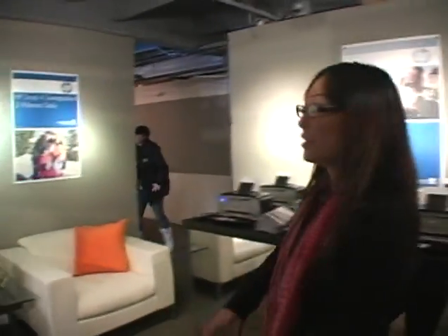Over here we've also got sweepstakes going on all week. People can win some really cool prizes. And now I'm going to let Crystal show you the Adobe HP Photo Lounge.